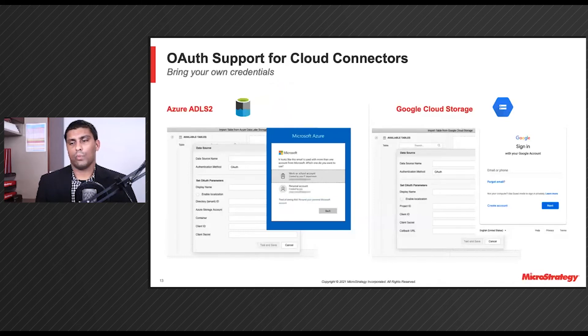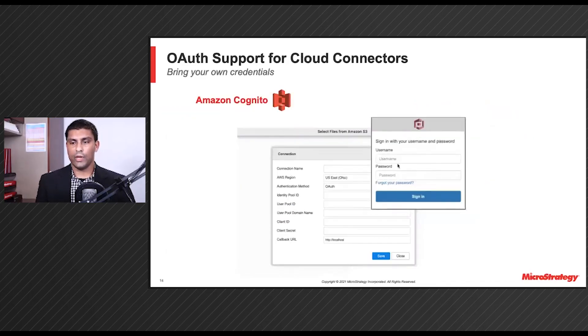At the beginning of the year, we started a new initiative of letting users bring their own credentials. In Update 2, we introduced OAuth support for our Google Cloud Storage and Azure Data Lake Storage Gen2 Cloud Connectors. That means you can use Google Authentication and Azure Active Directory to log into our Cloud Connectors using similar workflows as other OAuth compatible data sources. In Update 3, we extended our work on this initiative, extending our OAuth support to include the AWS S3 Cloud Connector.